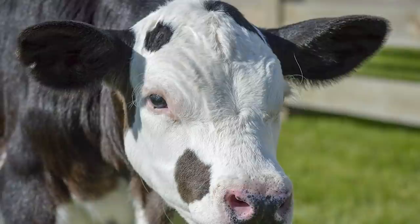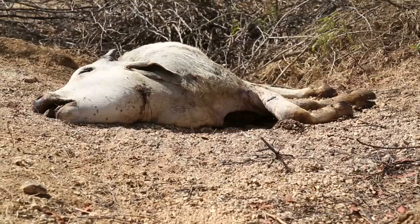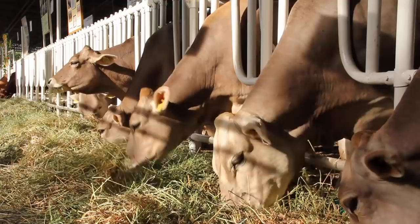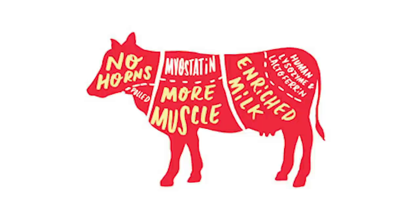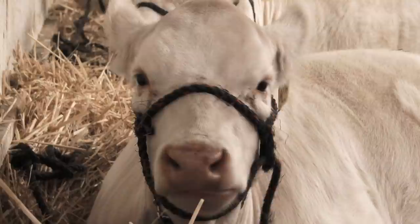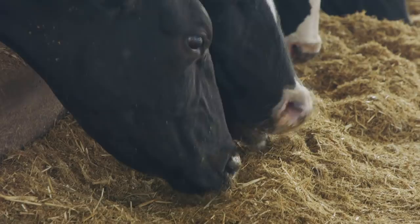Another major issue CRISPR could tackle is the incidence of viruses. About 20% of the world's cattle die of disease every single year, causing a massive strain on the industry. CRISPR is working on producing tuberculosis-resistant cattle, which could make this 20% figure significantly smaller and lead to less waste and a greater quantity of beef on world markets. Yet current regulations are making it extremely difficult for CRISPR cows to be created, due to widespread fear surrounding genetic modification of cows and copious amounts of testing required for consumption approval.